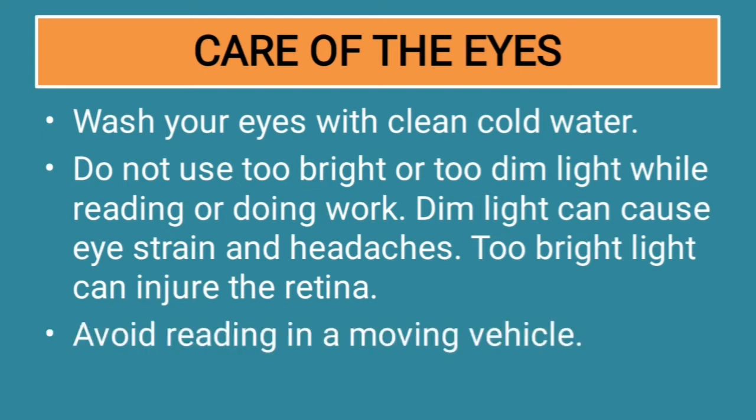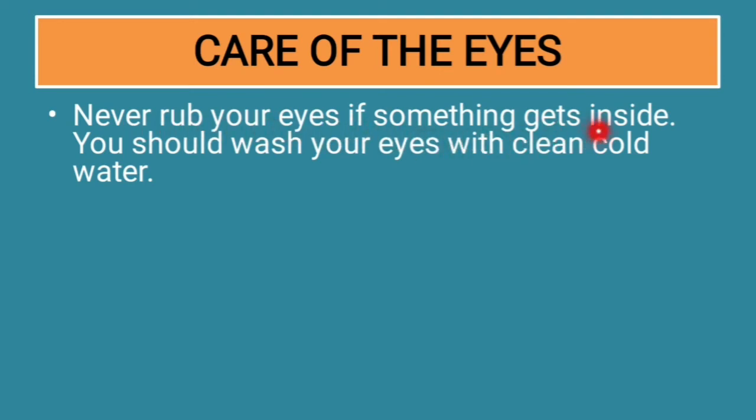Avoid reading in a moving vehicle — whether it is a train or bus. The bumpier the road, the more strain it puts on your eyes. Also, never rub your eyes if something gets inside them. Dust particles can enter your eyes when you are outdoors, but instead of rubbing, wash your eyes with clean cold water.